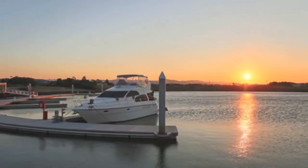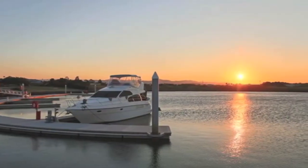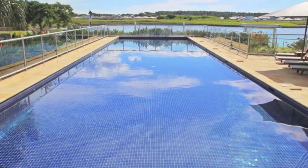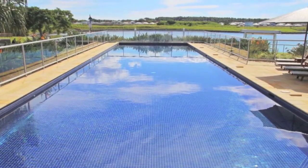Residents have exclusive access to pontoons, freehold marina berths, nine kilometre walkways, security surveillance and the clubhouse including a 25 metre heated swimming pool, fully equipped gymnasium, waterfront barbecue and parklands, and Cova Bean Cafe.